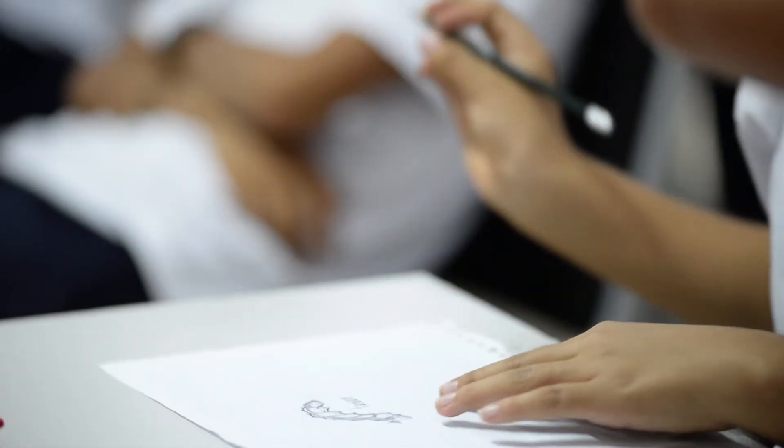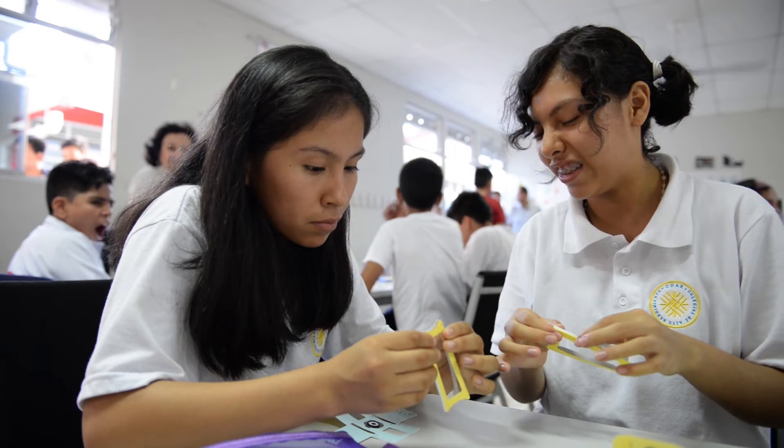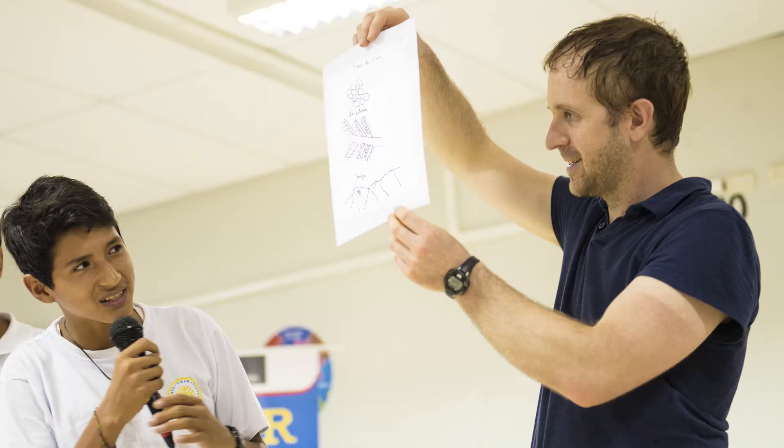The students showed fantastic enthusiasm and enjoyed sharing their findings with each other at the end of the workshops.